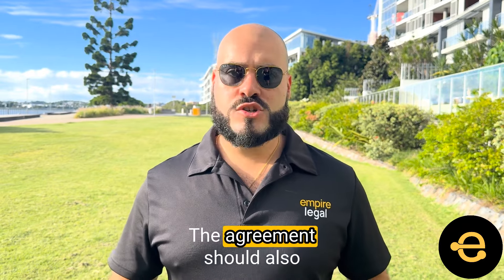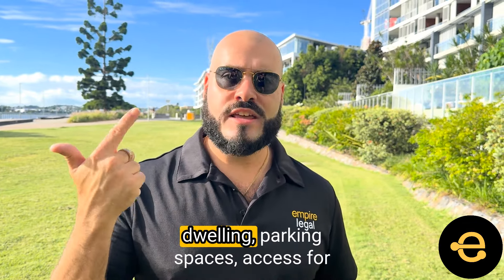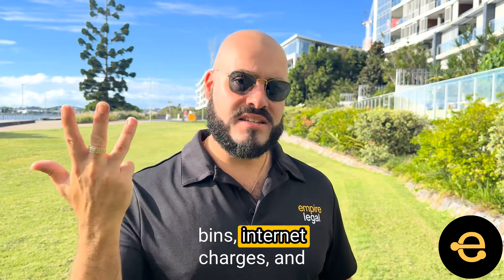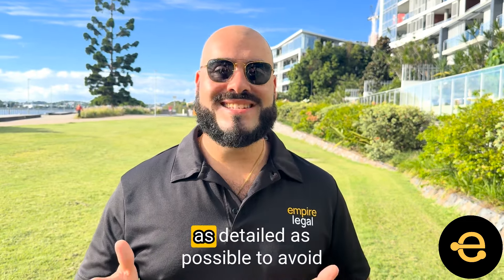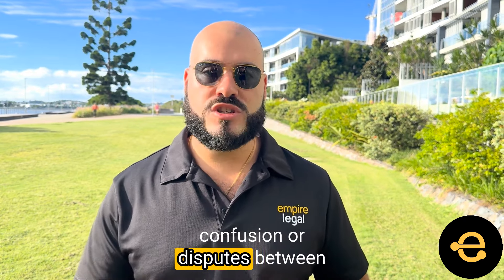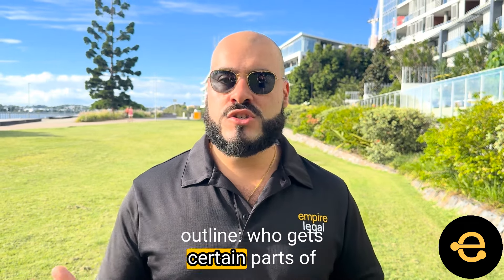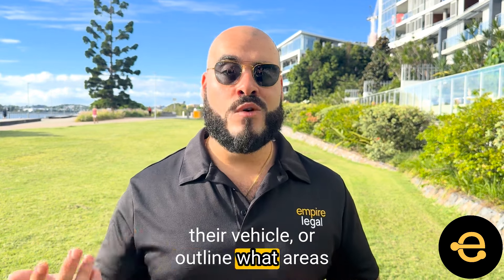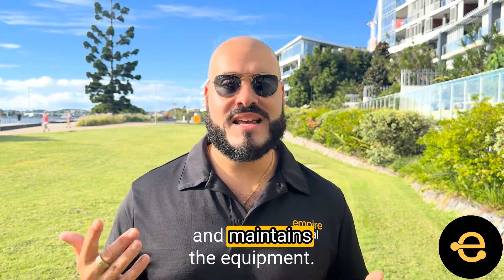Now, special terms. The agreement should also include any special terms outlining arrangements for access to the dwelling, parking spaces, access for use of clothesline and rubbish bins, internet charges, and pool and garden maintenance. These special terms should be as detailed as possible to avoid confusion or disputes between the parties. For example, the agreement could outline who gets certain parts of the driveway for allocation to park their vehicle, or outline what areas of the garden each party is responsible for and who supplies and maintains the equipment.